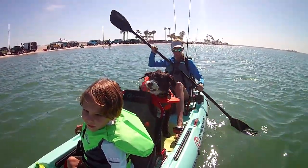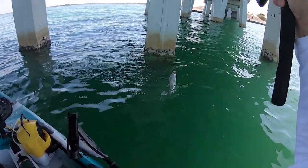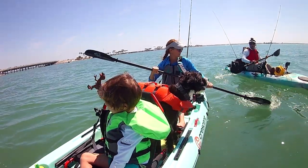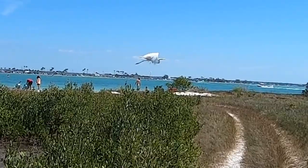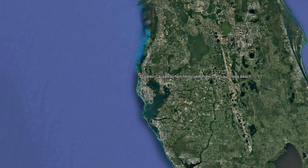If you find this video series helpful, like and subscribe, as I plan to review every kayak fishing spot I can find. If you have a launch that you want to see before you go, please mention it in the comments. On this trip, we launched from the Dunedin Causeway, which leads to Honeymoon Island State Park.